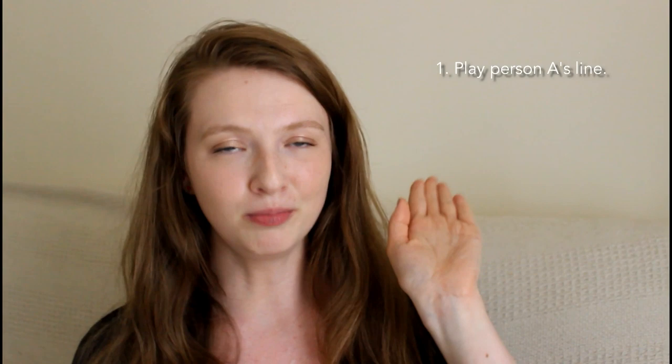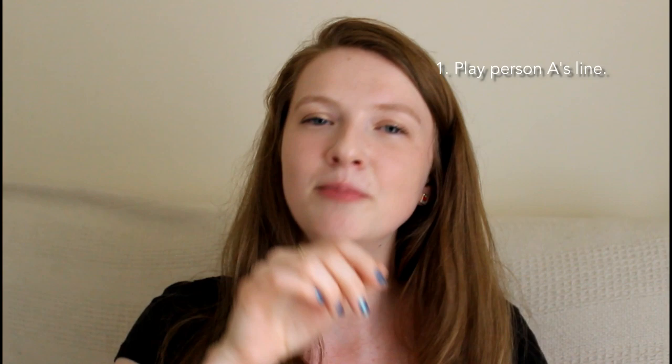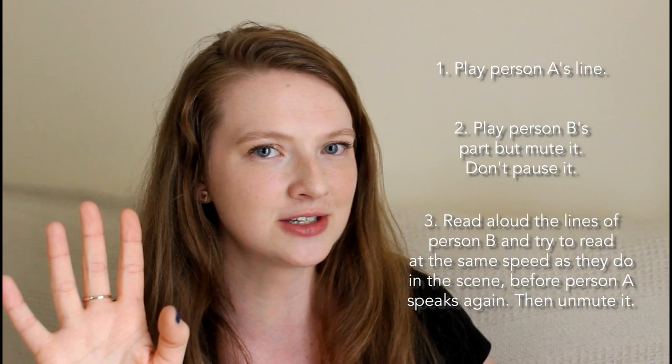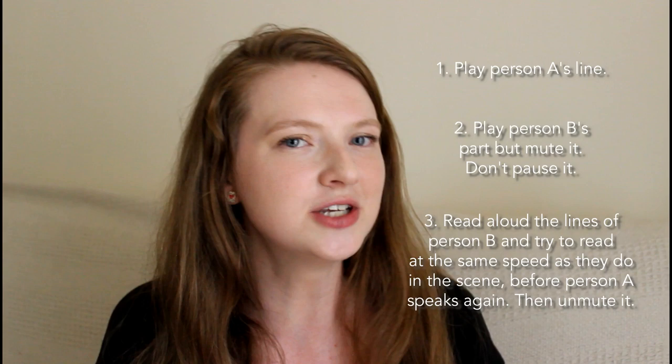What you can also do, if you want to go real hardcore, is play person 1 speaking, then don't pause it but just mute the second person. Then you need to try and speak at the same speed as the second person, before person A speaks again. So you're not pausing and giving yourself time - you're just muting it so you can't hear that second person. You've got to speak at the same speed as person B, otherwise person A is going to start talking already. So it will also help you develop fluency as well.